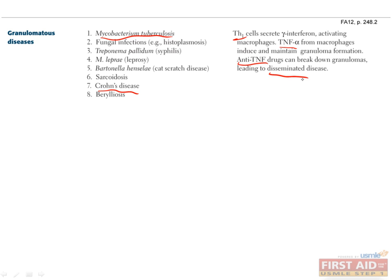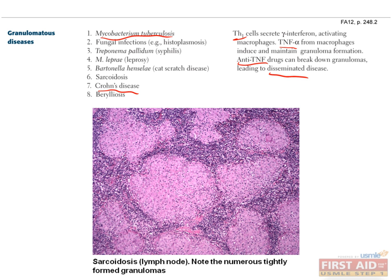Here we have a picture of sarcoidosis, and here you can see a classic example of multiple granulomas. Please take some time to learn this list, but for now, let's move on.